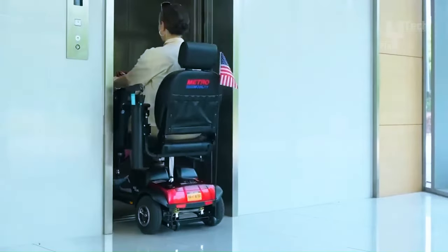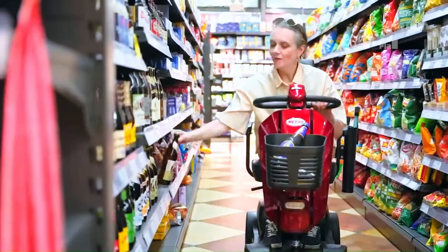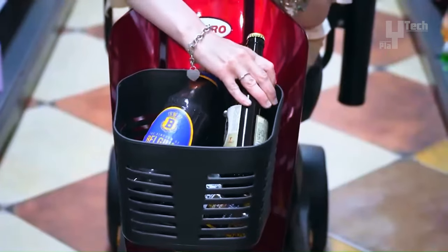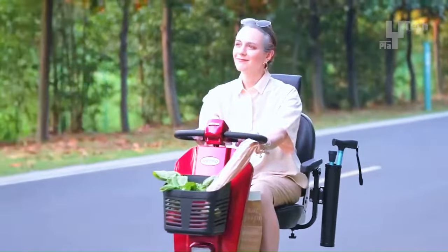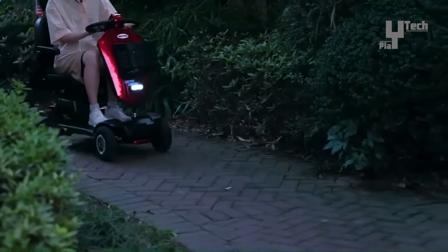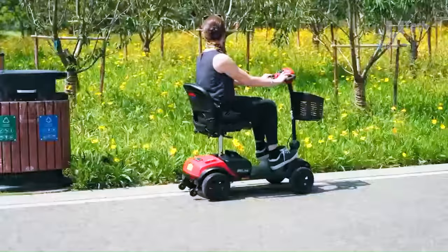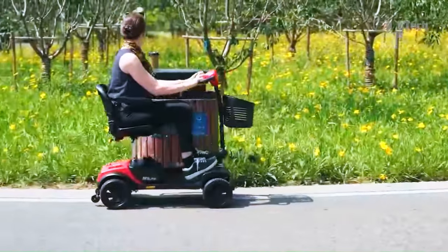Comfort is prioritized with a padded seat featuring a backrest, adjustable armrests, and a swivel throttle for ease of use. Safety features include a headlight and tail light for nighttime visibility. Priced at $1,300, the Metro Max Plus offers comfort, convenience, and reliability for users seeking enhanced mobility.